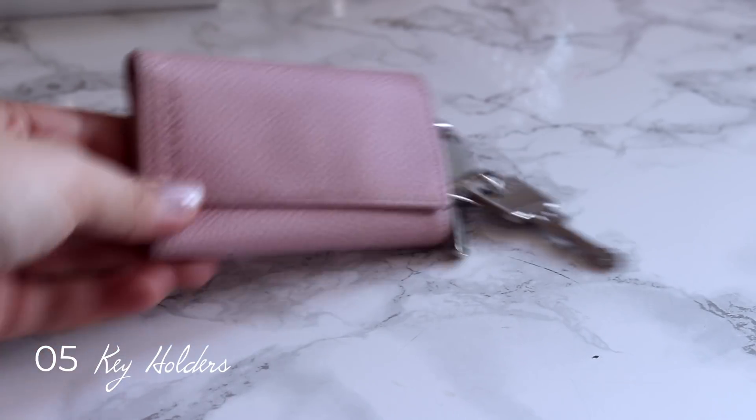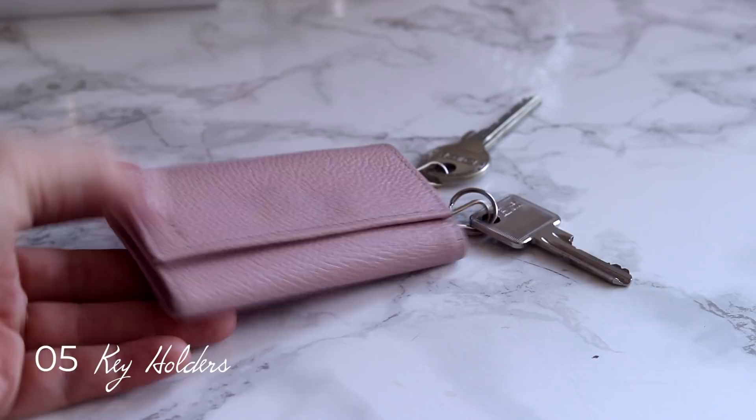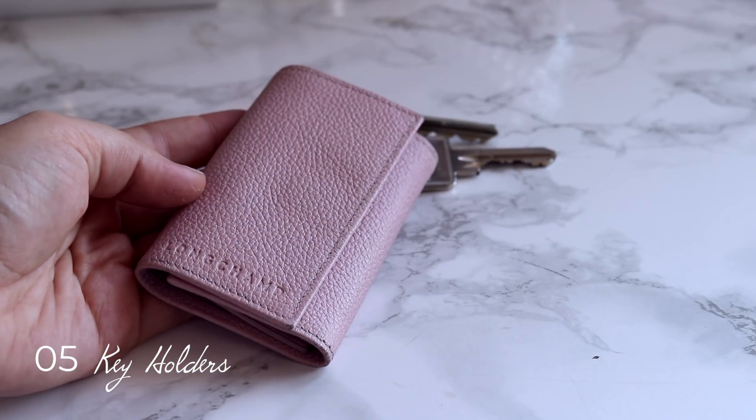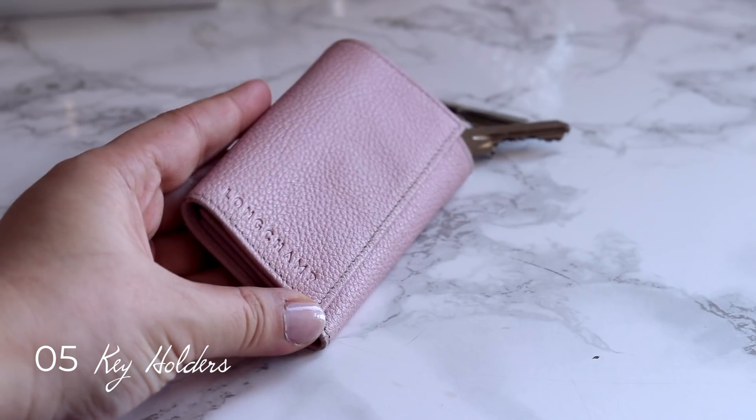Key holders. I used to dig into my bags all the time to find my keys. Just by purchasing a high end key holder — mine is from Longchamp because it matches my wallet color, kind of an OCD-ish move — it works for me.